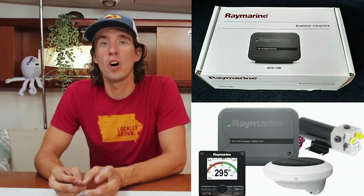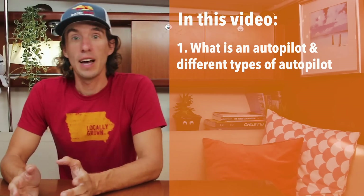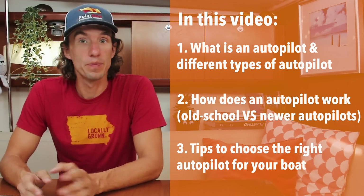So with our big Atlantic crossing coming, we've decided to give George a bit of an upgrade. We have invested in a new Raymarine Evolution Autopilot. We thought this would be a good time to talk to you guys about what an autopilot is and how it works. In this video, we're going to talk about what an autopilot is, how it works, and how to select a new autopilot if you're interested in getting one for your boat. Before we start, it's worth noting that there are different types of autopilots, so we'll talk about that now.